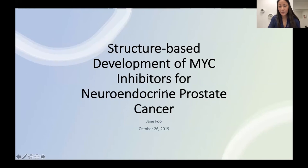Hello, can everyone hear me and see my slides? Good morning, everybody. I'm going to be talking about my research today, titled, as Rochelle mentioned, structure-based development of MYC inhibitors for neuroendocrine prostate cancer.